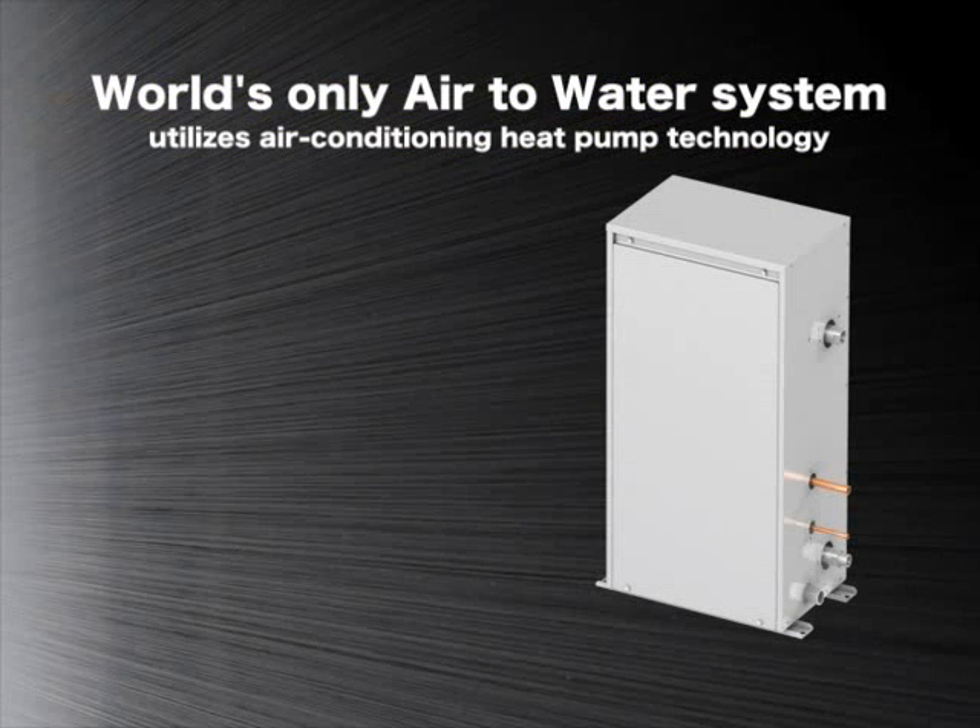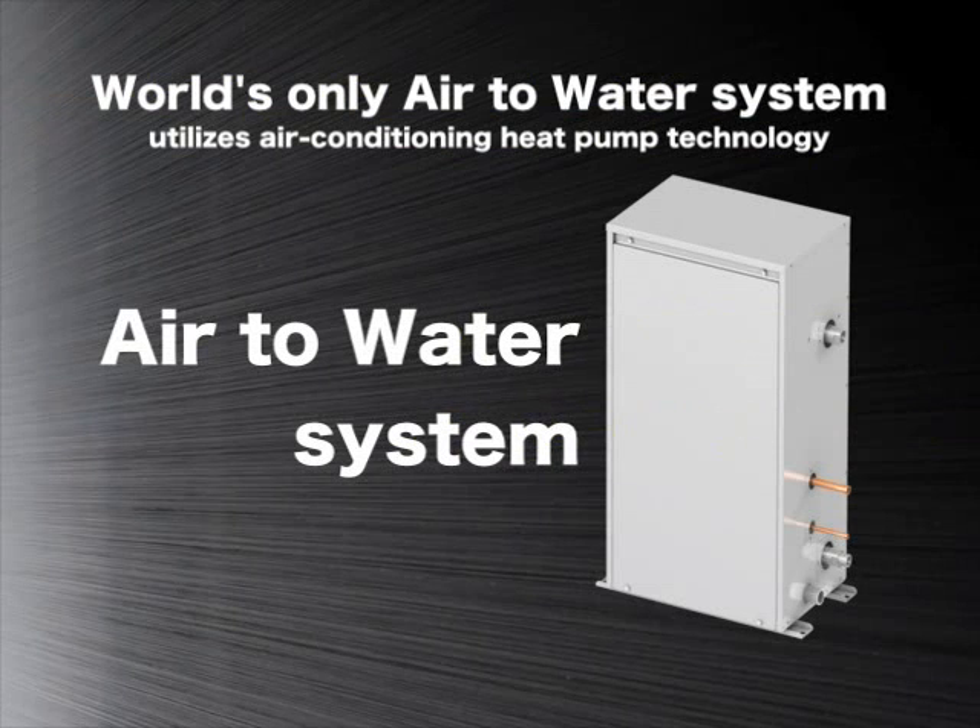In this short introductory video, we would like to present our air-to-water system, a unique system that is designed to supply hot water, utilizing air conditioning heat pump technology.